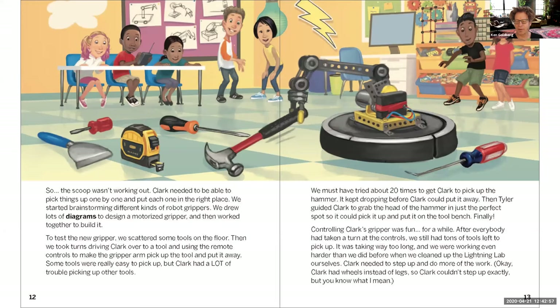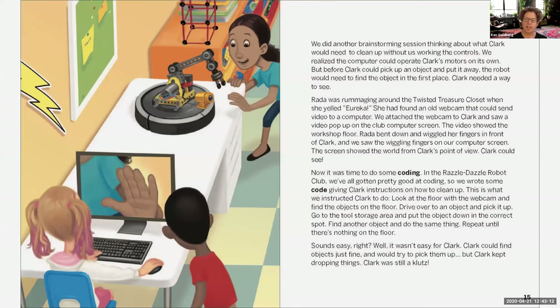Controlling Clark's gripper is fun for a while, but after everyone takes a turn there are still lots of tools left — it's taking way too long, and they're working even harder than if they cleaned up themselves. Clark needed to do more of the work on its own. They realize the computer could operate Clark's motors on its own, but before Clark can pick up an object, the robot would need to find the object first — Clark needed a way to see.